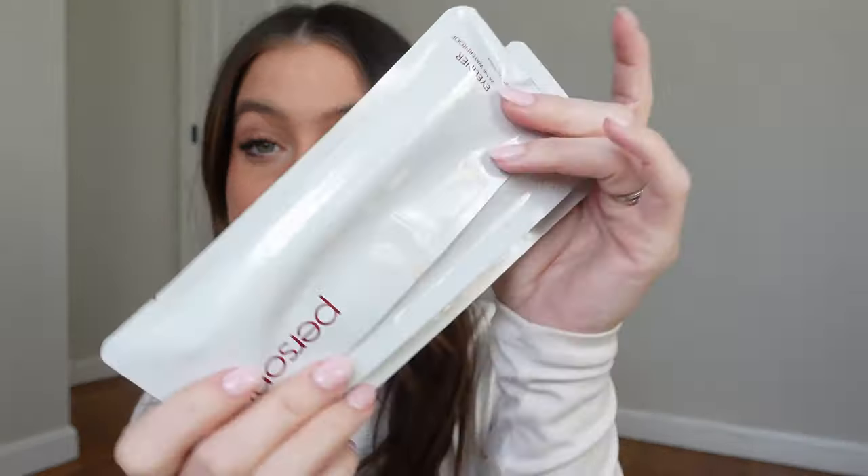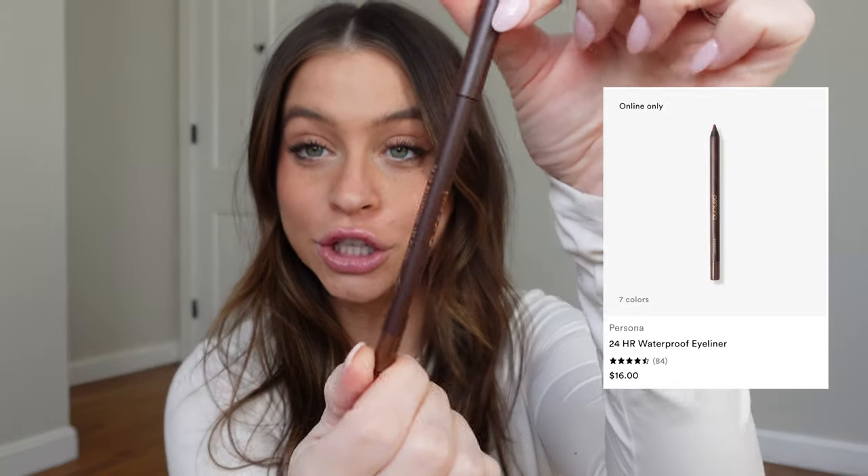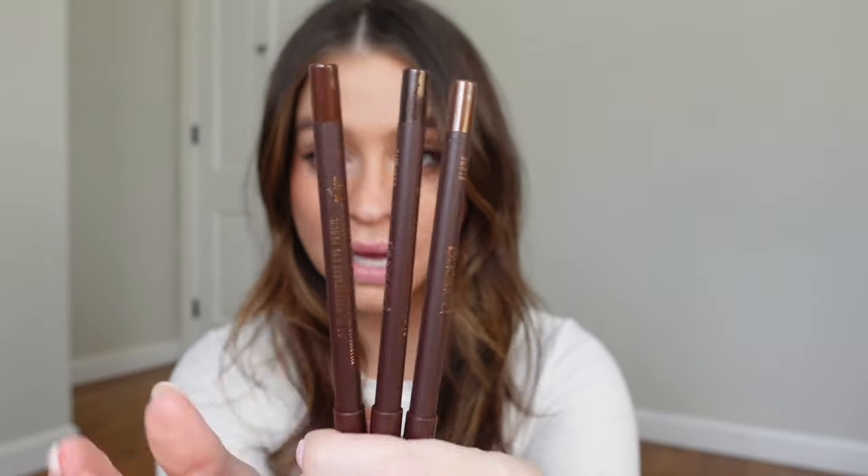Staying in the beauty category — Persona sent me some of their 24-hour waterproof eyeliners, which look amazing. Persona just really gets me; I love their packaging, their products, and the price point. We have Stone, Graphite, and Chocolate — all slightly different shades of brown. I'm going on vacation next week to Florida, so I'm bringing waterproof liner and waterproof mascara. I am praying it's hot enough to go in the ocean.